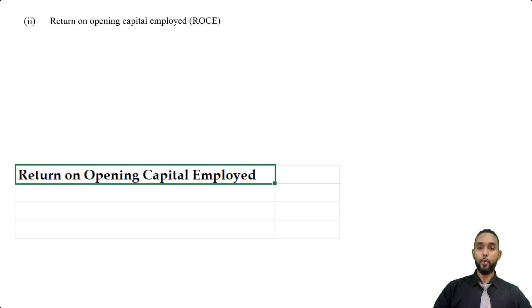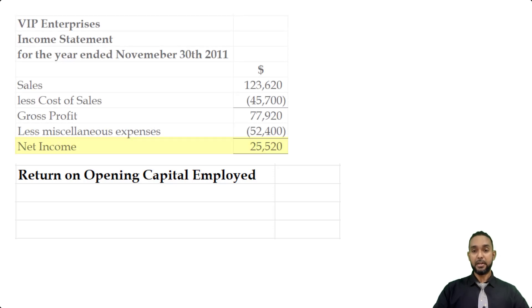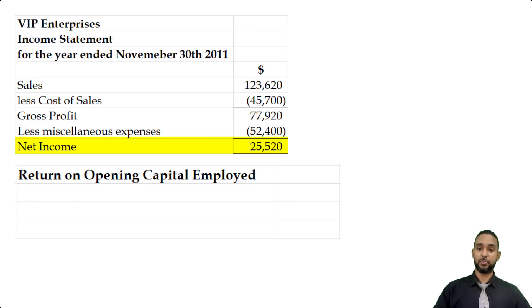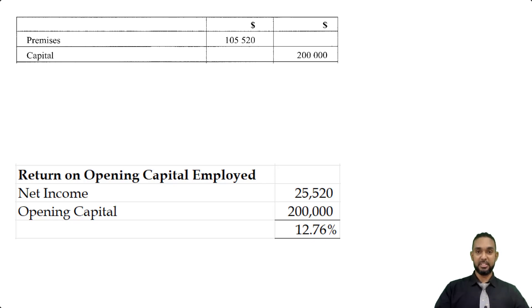The return on capital is a measure of the owner's return on their investment — what the owner got back as a percentage of what they invested. It's like investing money and getting interest: you express the interest as a percentage of your principal, and that's your return on investment. In this case, the owner of the entity gets back profit or net income, so profit is like the interest on the owner's capital investment. The net income from the income statement we did in Part A is 25,520. We divide that by the opening capital from the trial balance of 200,000 to get 12.76%, expressed as a percentage. They didn't ask for any interpretation, so we stop there.